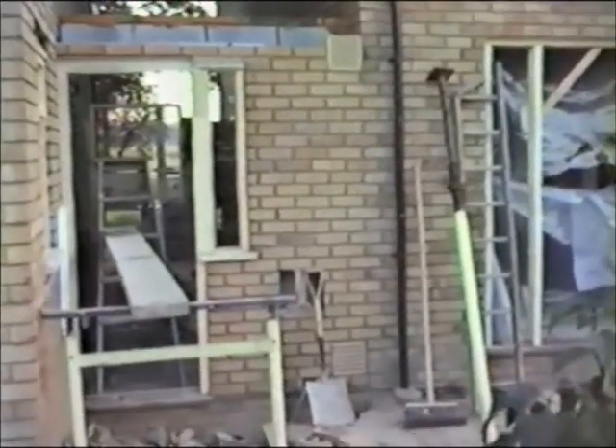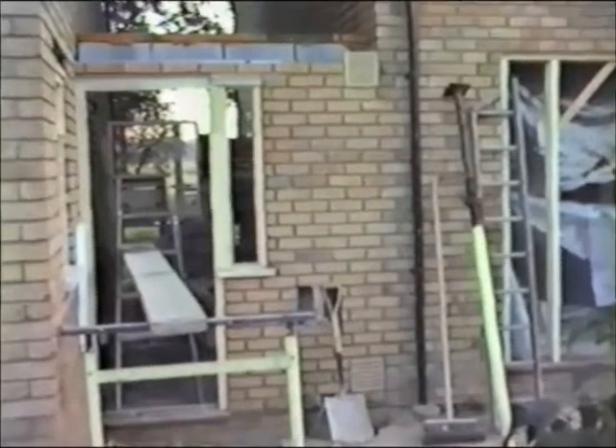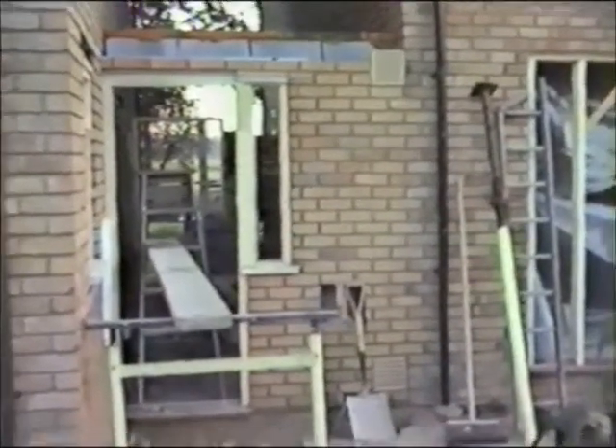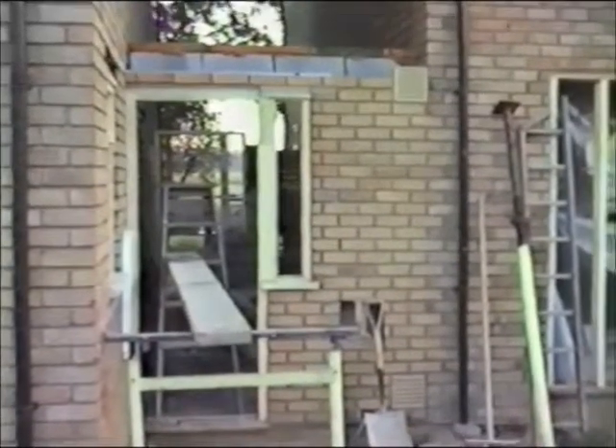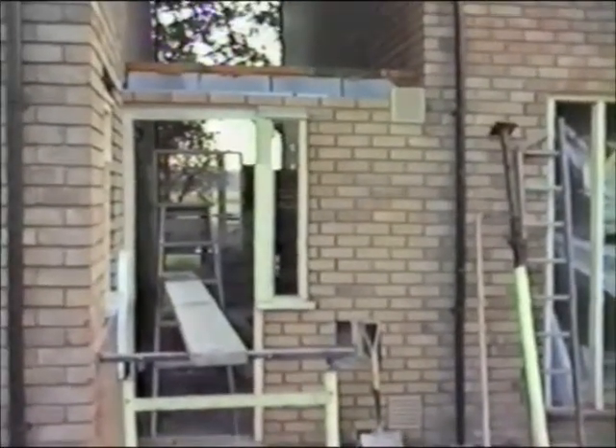Thursday the 24th of October 1985. The evenings are getting shorter now and I have my first cold of the winter, but the builders are getting on. They've now completed the ground floor of this side of the link building.